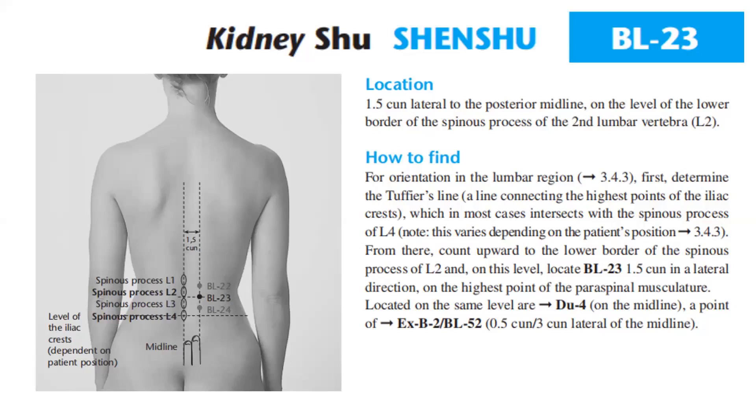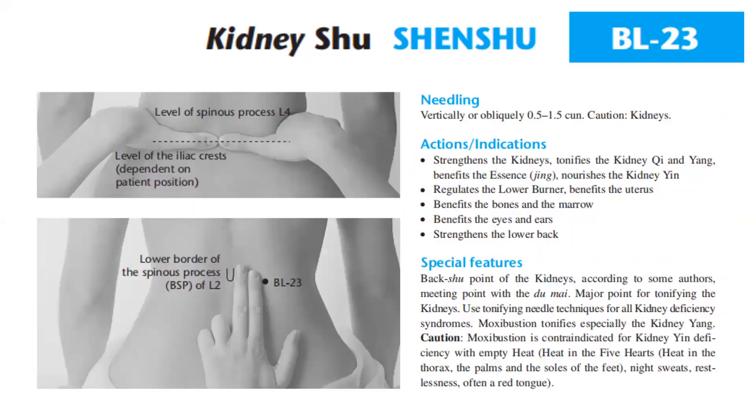Needling: Bladder 23 is needled vertically or obliquely 0.5 to 1.5 cun. Caution: the kidneys.